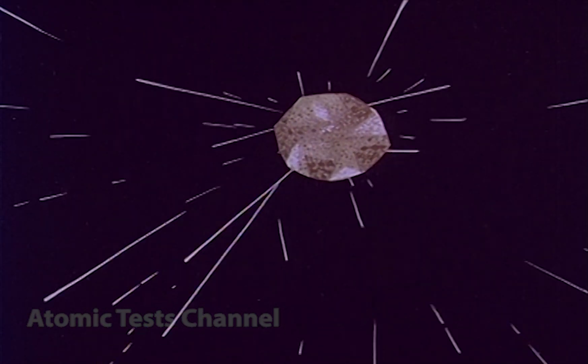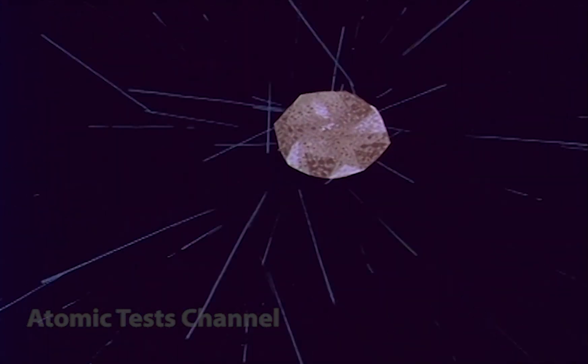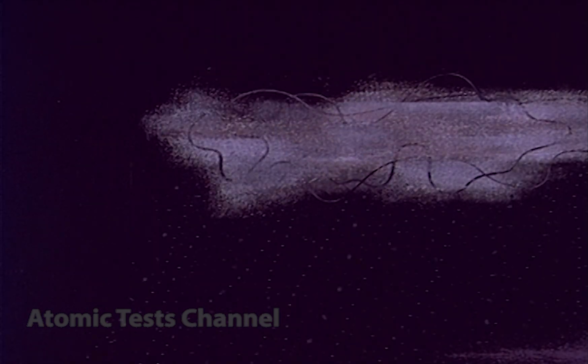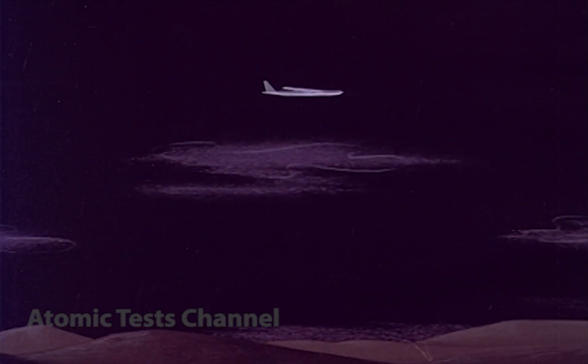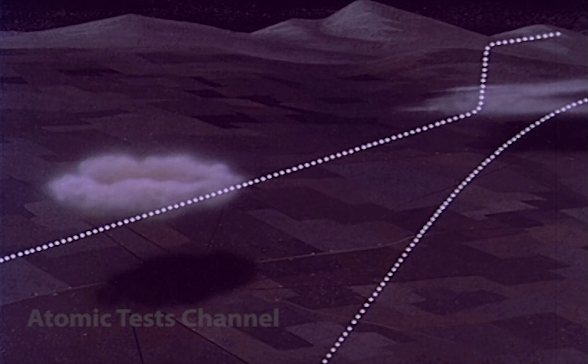Killer radiation consists of instantaneous bombardment of gamma, neutron, alpha, and beta rays, followed by radiation particles in the nuclear cloud which later becomes fallout. Instantaneous radiation can be dismissed because of your distance from the burst. Fallout is a ground problem; as an air crewman you need only be concerned with the nuclear cloud and the safe separation times given you by the EWO planners.